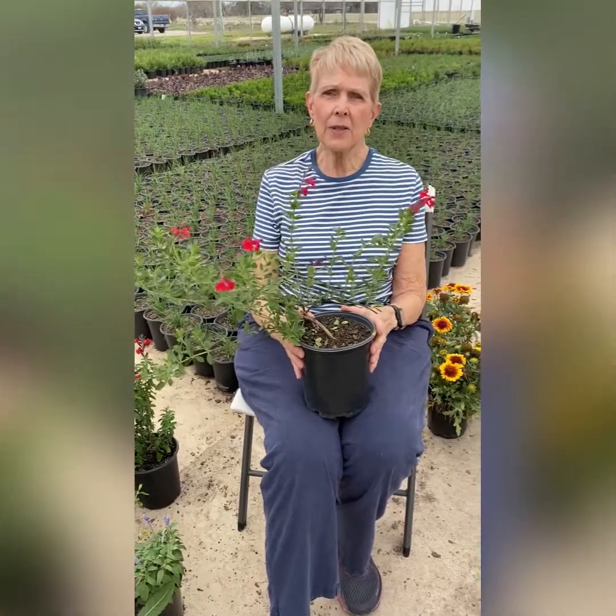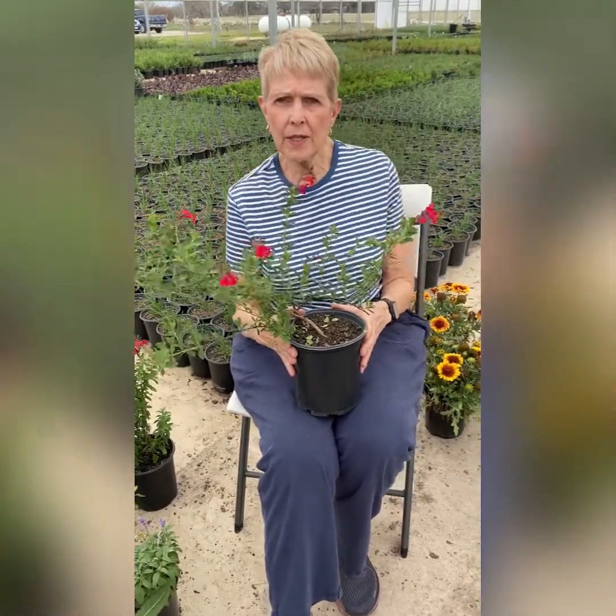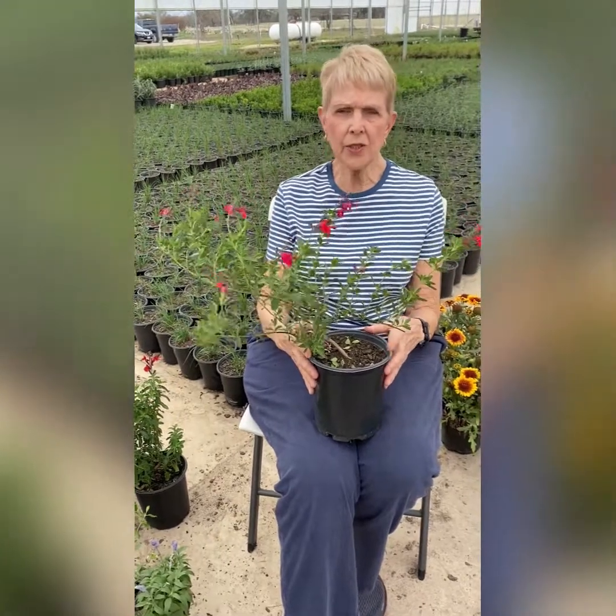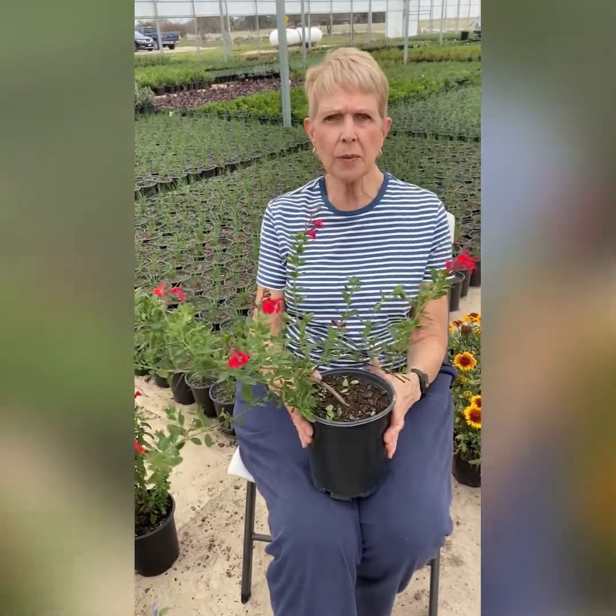Hi there, I'm at Joss Greenhouse with Lloyd, and we're looking at plants for our spring plant sale which is coming up at the end of the month. We'll give you some more details about it later, but we want to show you some plants that we like and get you interested in getting out and planting.